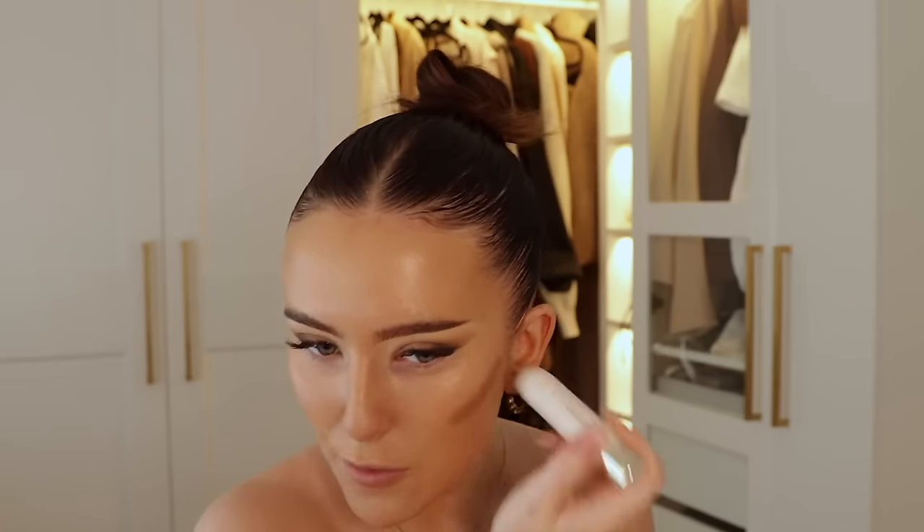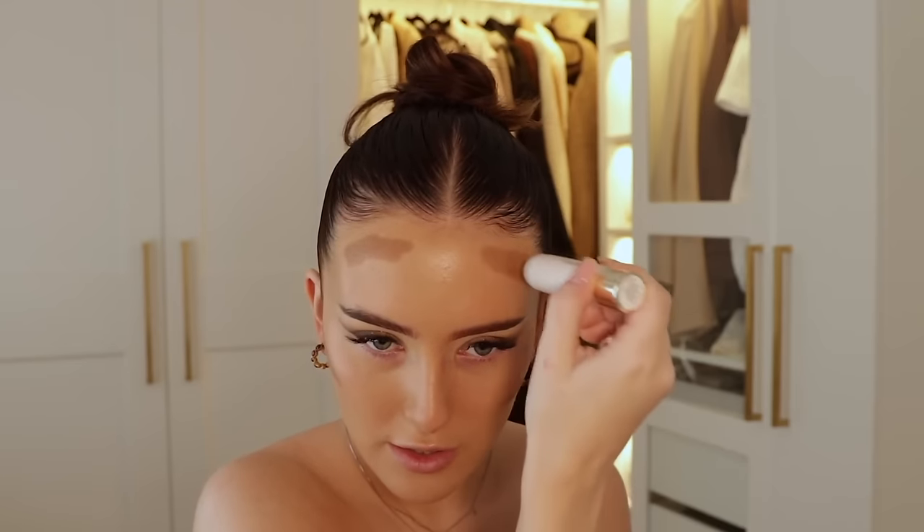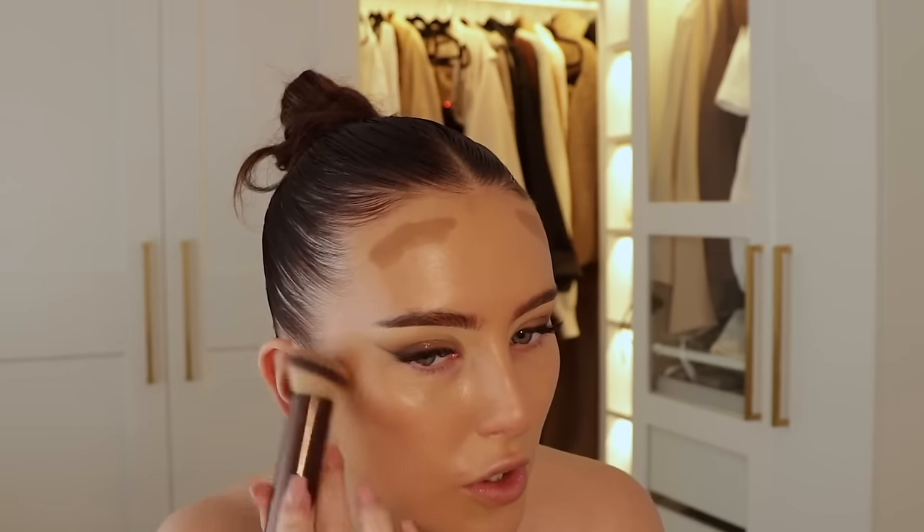Then we've got another Rare Beauty product — this is the bronzer stick in Happy Soul. I thought we could give this a go because I've used the same cream bronzer for probably like three years at this point and to be honest it's getting a bit boring. So I'm going to try this one instead and press it in with a brush. I desperately need to wash these brushes. It feels really creamy in terms of the formula, which I like.